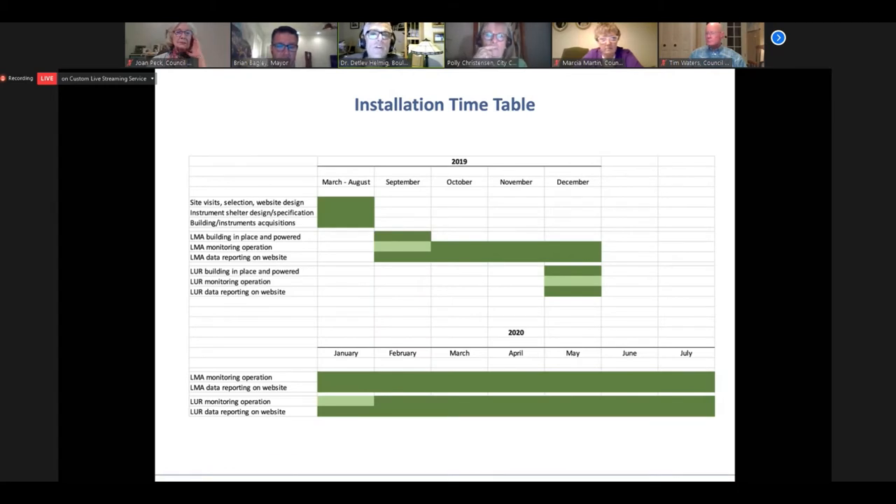This is an overview of the timetable of the progress we've made. The first phase was identifying sites, designing the website, and identifying the type of buildings and structures we needed. It took quite a while for the buildings to go into place and then be provided with power and internet. The first location, at the airport, became available in September and we got everything up and running within a few weeks. The second site, at the Union Reservoir, the building became available in December, took us about six weeks to get all systems up and running, and ever since both sites have been reporting data continuously. Next slide, please.